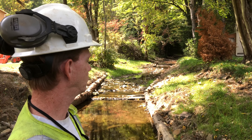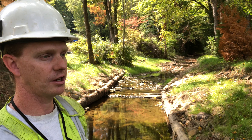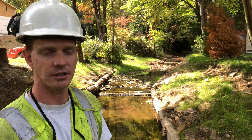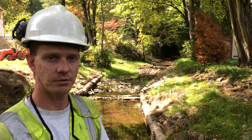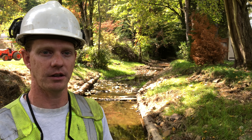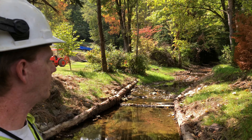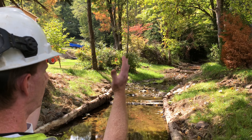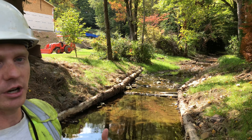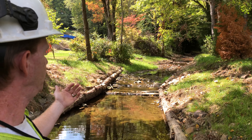Our design was to reclaim the stream bank, and by reclaiming the stream bank we used a log frame cross vein. By reclaiming the stream bank we also stabilized the bank. Those banks were complete five- to six-foot high vertical banks — they were highly erodible. Sedimentation was getting into the stream, which was choking out the aquatic organisms trying to live here. By building this log frame cross vein, we're able to reclaim some of the bank, stabilize that bank with new vegetation, and the cross vein structure was able to use the energy from the stream to dig a pool.